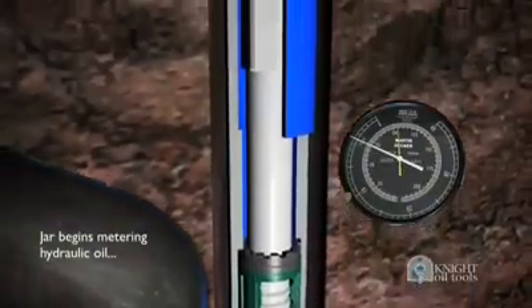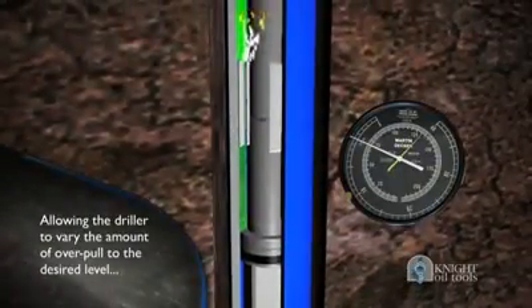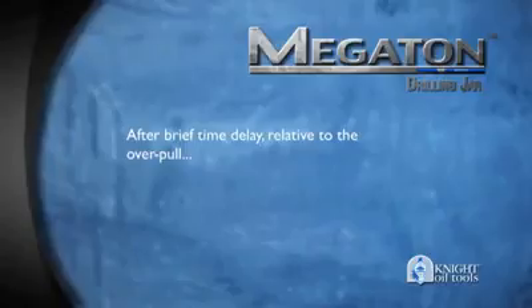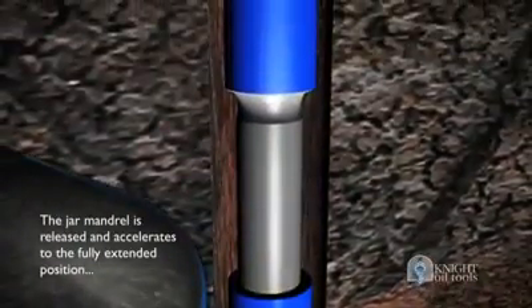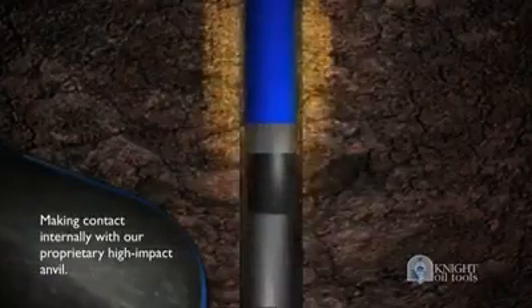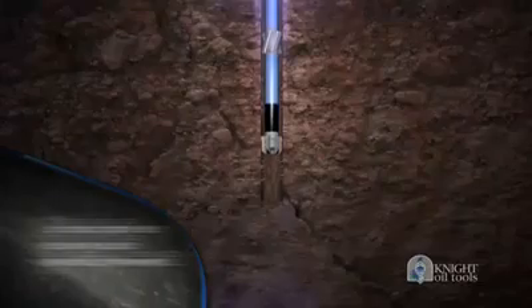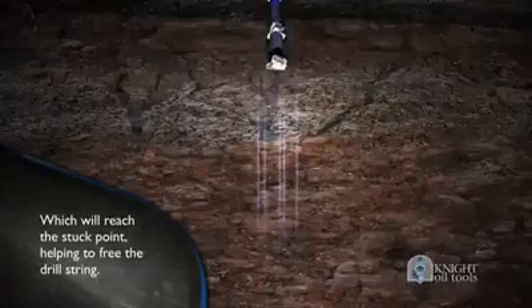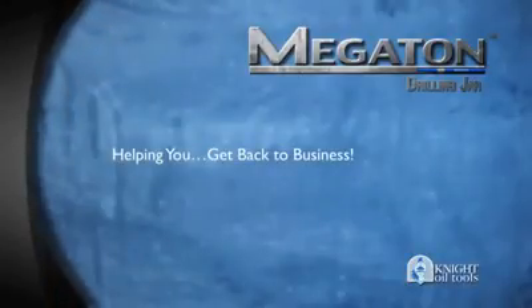Once the needed overpull is achieved and the uplock setting exceeded, the jar begins metering hydraulic oil, allowing the driller to vary the amount of overpull to the desired level and energy to be stored in the drill pipe. After a brief time delay relative to the overpull, the jar mandrel is released and accelerates to the fully extended position, making contact internally with our proprietary high-impact anvil. The up-impact generates shockwaves both upward and downward, which will reach the stuck point, helping to free the drill string and get back to business.